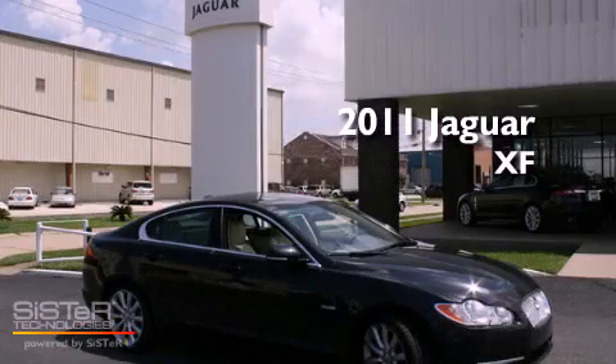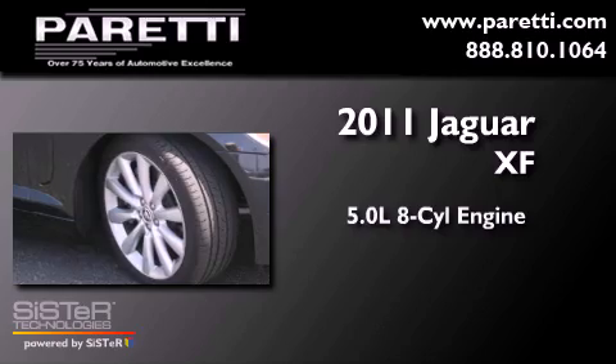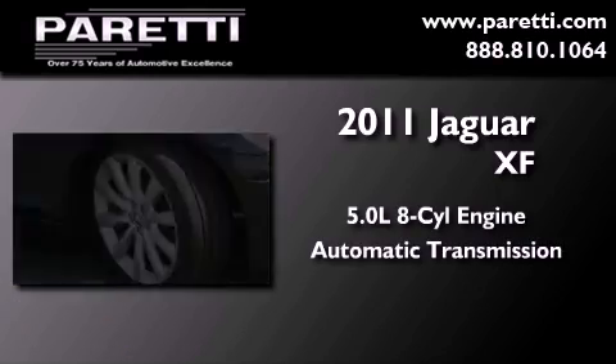This is a brand-new 2011 Jaguar XF. It has a 5.0-liter 8-cylinder engine and an automatic transmission.